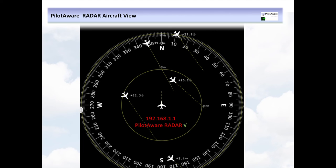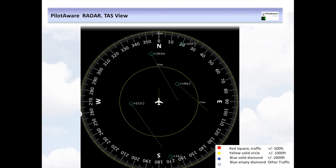Access directly from PilotAware using a modern browser by typing in 192.168.1.1 and selecting Radar. Some folks prefer their traffic screen representation to be in the more traditional traffic awareness style — this is catered for in PilotAware and is a configurable option. With the TAS view, if local traffic comes within 2,000 feet of your aircraft it will be annotated as a filled-in blue diamond. Traffic entering within 1,000 feet will be annotated as a filled-in yellow circle, and traffic entering within 500 feet will be annotated as a filled-in red square. Voice alerts will also be given using PilotAware Radar.